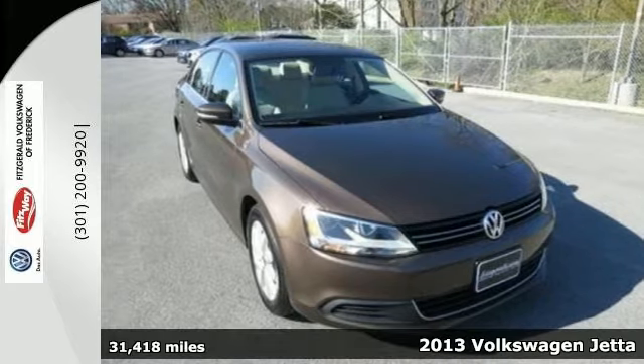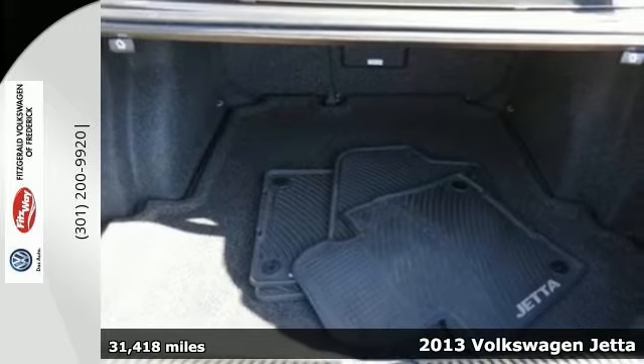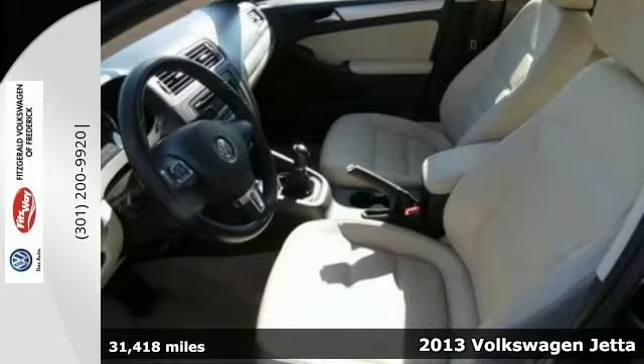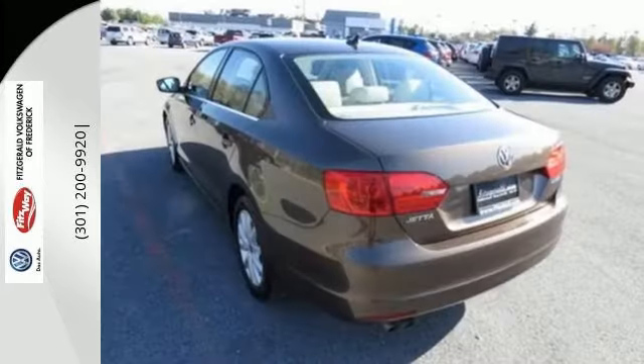It's a 2013 Volkswagen Jetta. With its clean cut lines and timeless design, this Jetta boasts a look that brims with sporty elegance. It is simply in a class of its own.